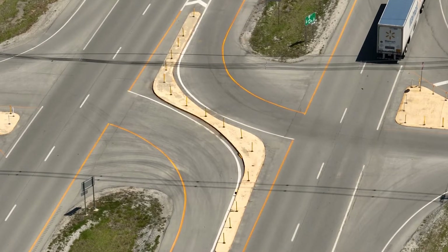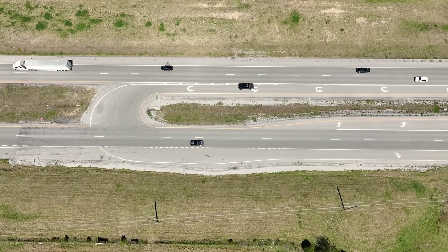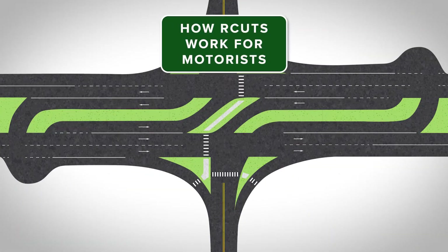They can also accommodate pedestrians and cyclists, who can navigate the intersection alongside vehicle traffic through crosswalks, sidewalks, and bike lanes. Now, let's take a closer look at how R-cuts work for motorists.